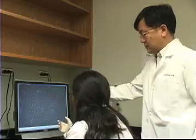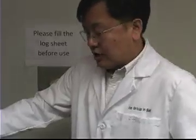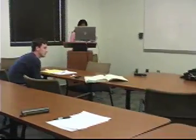Inside his laboratory at UAB, biomedical engineering professor Ho Wook Joon works with an interdisciplinary team of graduate students, medical professionals, and professors.